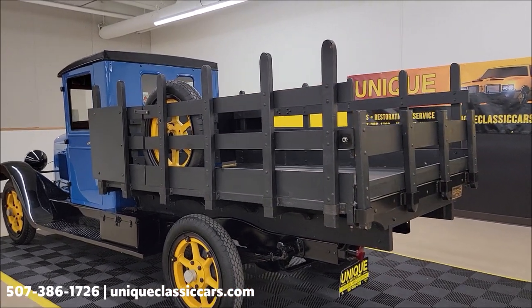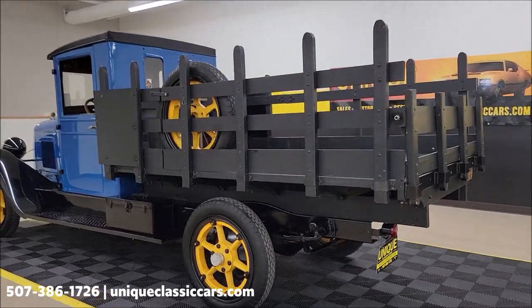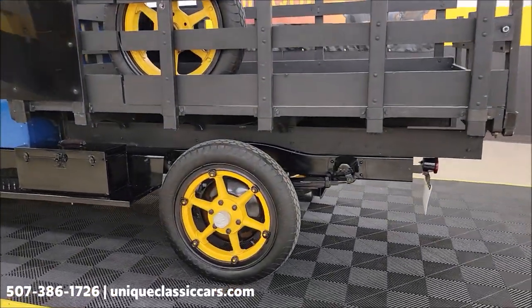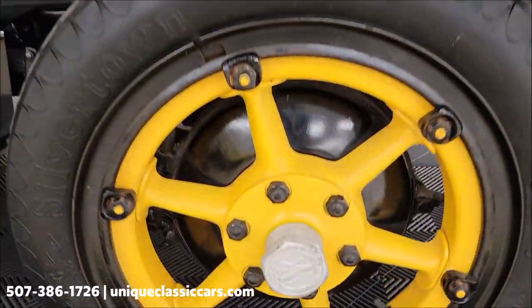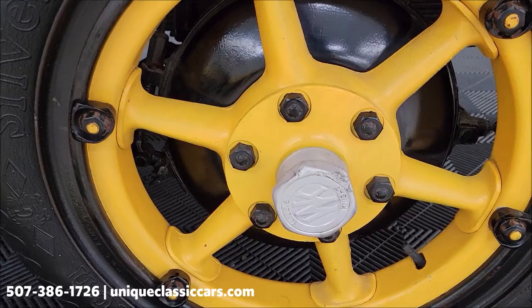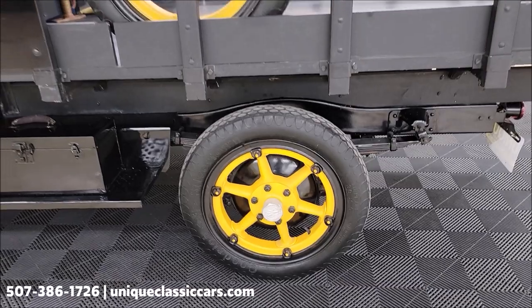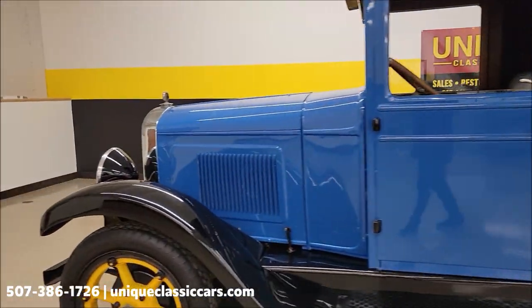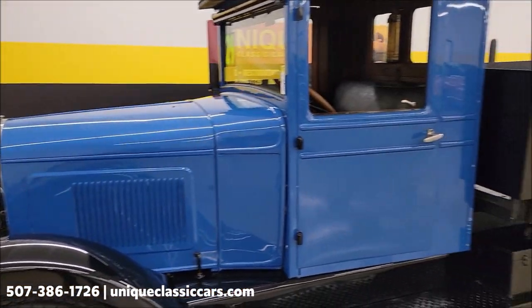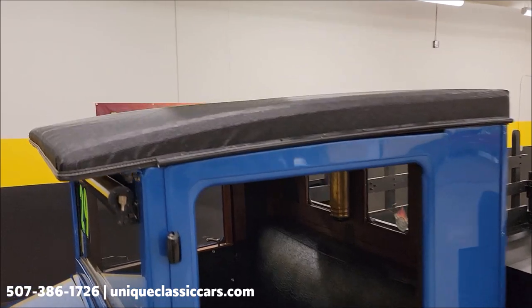Once again, check out the still pictures — you'll be able to see the underside of this truck, engine bay, and interior. Still pictures can be seen at UniqueClassicCars.com. Click the link down below this video in the description. Look at these rear drum brakes. Willys-Knight insignia — the top is also in good shape, which you can see in the still pictures.